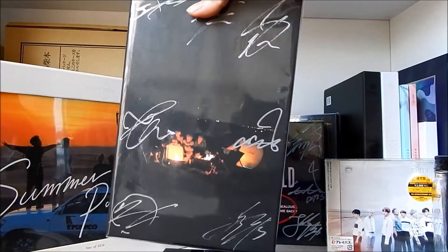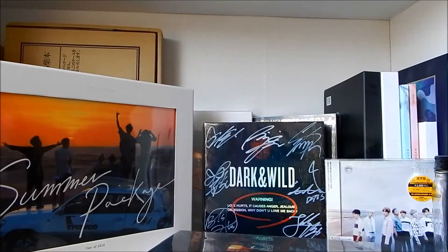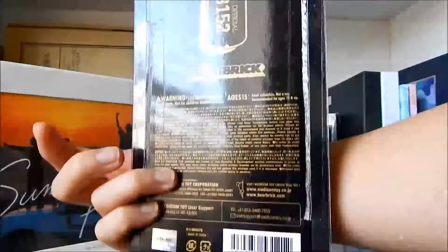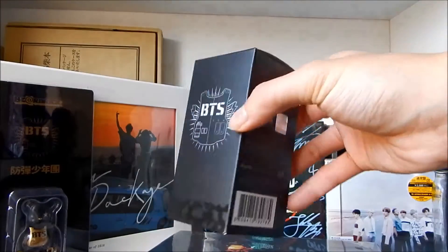Next is a signed promo of the night version of Young Forever, which I got off of someone on Facebook. Next is the bare brick of BTS. I do plan on getting the 400% version but now is not really a good time.